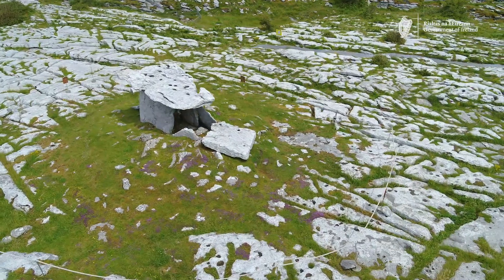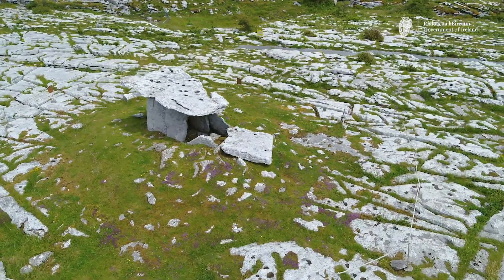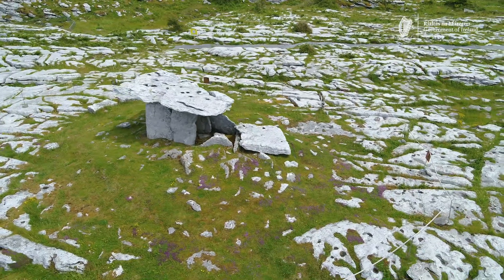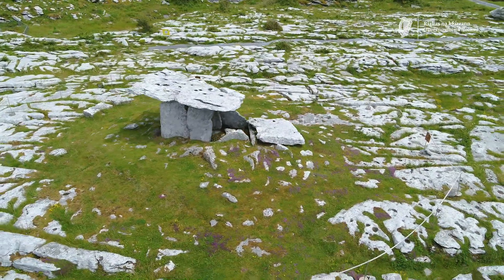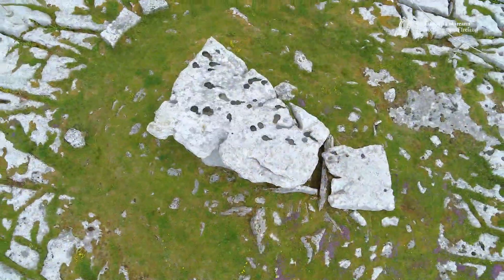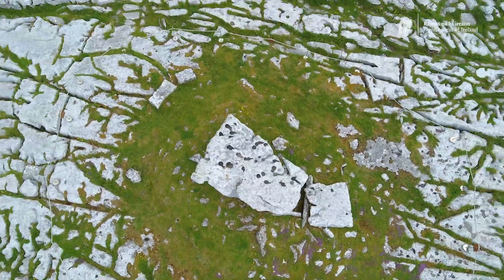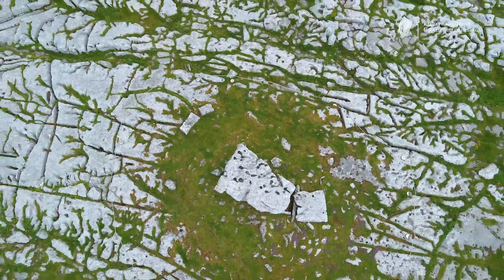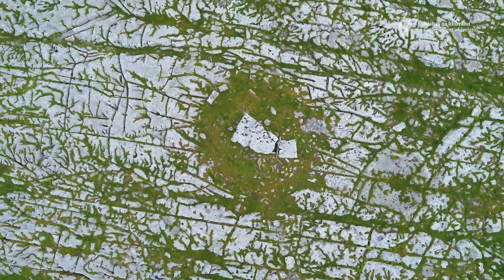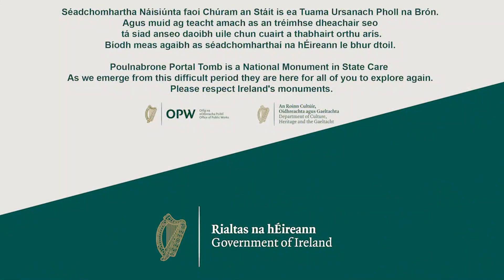Among the oldest monuments known in the Burren, Poulnabrone has become symbolic of one of the richest archaeological landscapes in the country, and across the world this remarkable megalithic tomb is an iconic image of early prehistoric Ireland. Poulnabrone is a national monument in state care since 1985 and is managed by the Office of Public Works.